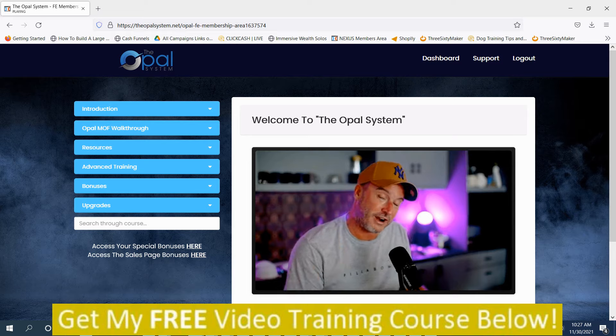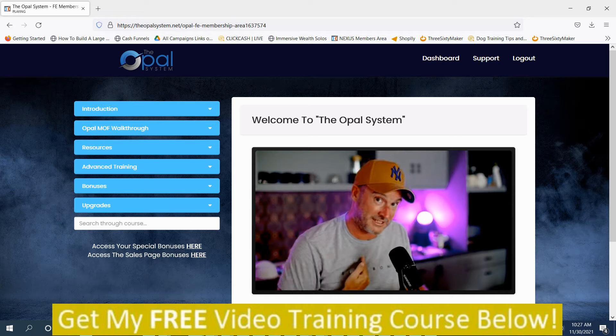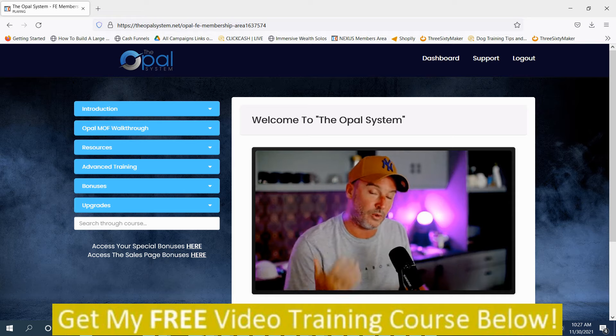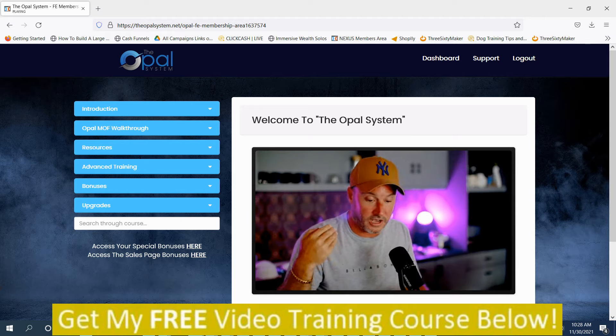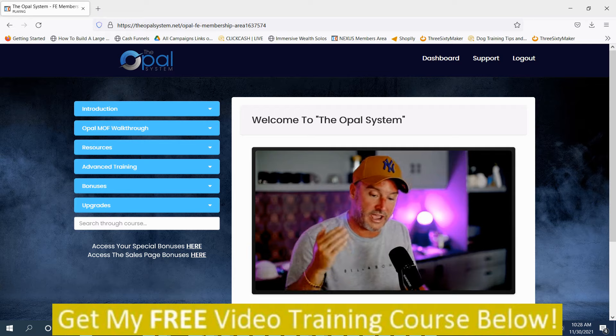This is Jono Armstrong. I want to thank and congratulate you for your purchase of the Opal System — on behalf of myself and my business partner Zeeshan. Inside this video, I'm going to give you a quick overview of how the Opal System works and also some income screenshots I've got as a result of using this system myself.